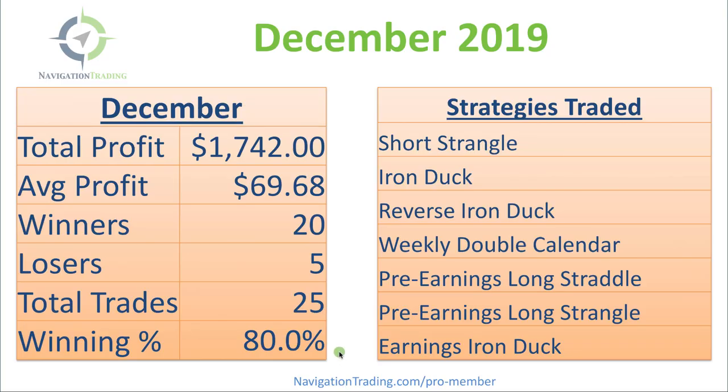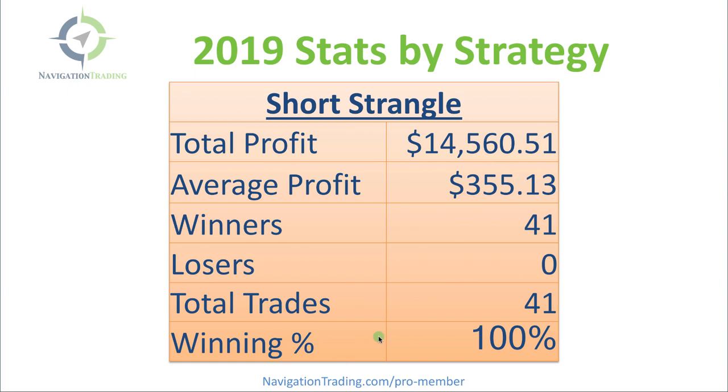Let's jump into the different strategies we traded this year and break down the profits within each one. Starting with the short strangle — no surprise, our biggest winner. Total profit in short strangles: $14,560.51. Average profit per trade: $355.13. We had 41 winners, zero losers — 100% winning percentage. Strangles are one of our favorites.